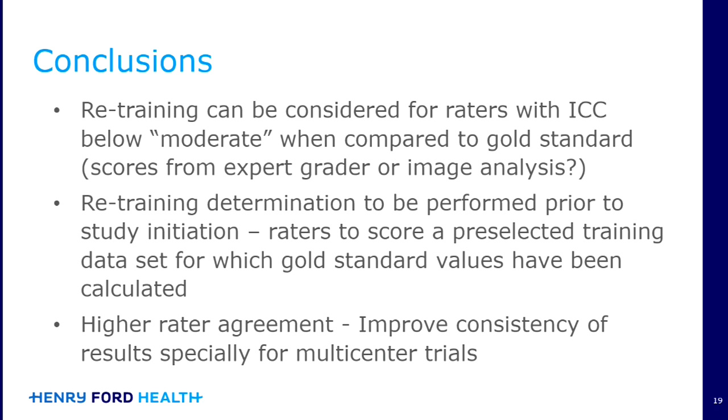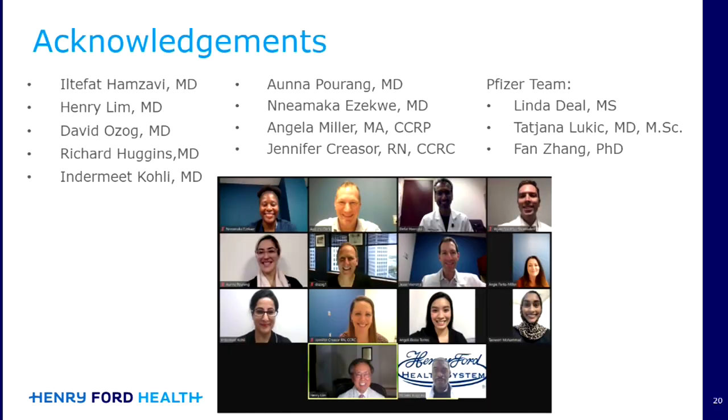The goal is to improve rater agreement, which is especially important moving forward when we are doing multi-center clinical trials. I'd like to thank everyone who was involved in this study, particularly Dr. Hamzavi and Dr. Indramit Kohli, as well as the Pfizer team.